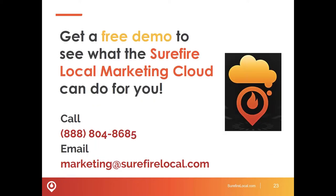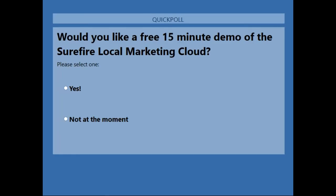Michelle: Before moving on to Jason, we're going to take a quick water break and do a quick poll — asking if you would like a demo of the Surefire Local Marketing Cloud. As mentioned earlier, the Surefire Local Marketing Cloud makes it simple to control, manage, and optimize your digital marketing all with one secure login. So basically you would get a demo and see exactly what Jeff and Jason are talking about. Say yes to a demo — you definitely want to do it. Jason, I'll let you take it away.